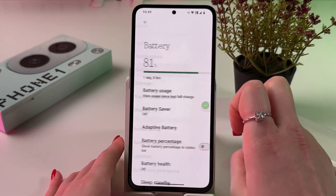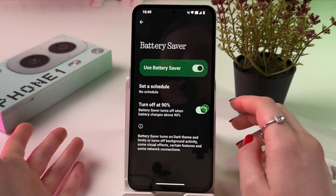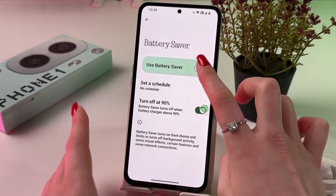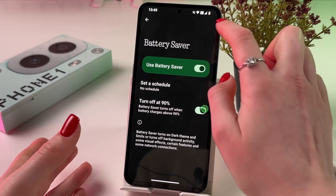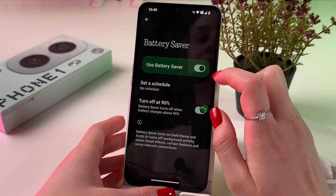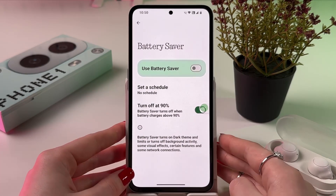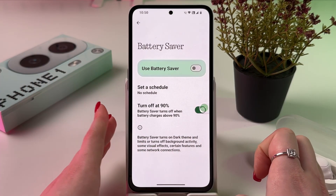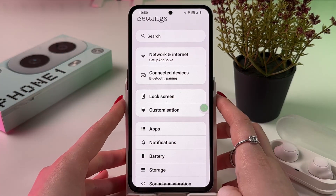Now let's find the Battery tab. Here you can enable Battery Saver. When you have a low battery percentage — for example 20% — you can enable Battery Saver. It will automatically enable dark theme and the battery icon will turn orange. It will turn off at 90%. But if you are planning to charge your phone, manually turn it off, because you don't need Battery Saver enabled while charging — it puts a really big load on the processor and on the battery itself.